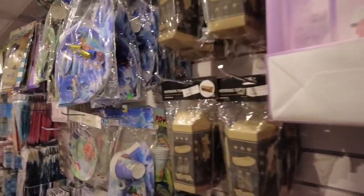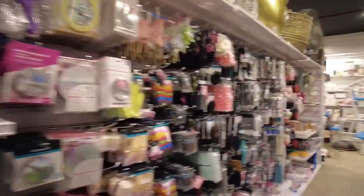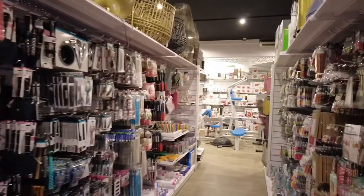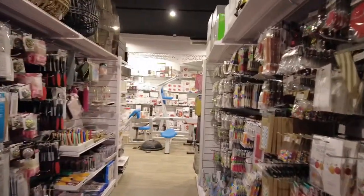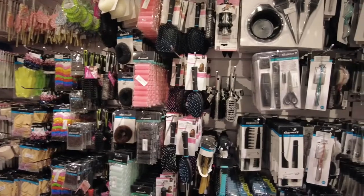There are bags you can get, table mirrors, and I think this is the hair brushes area — different kinds of brushes you can find here.